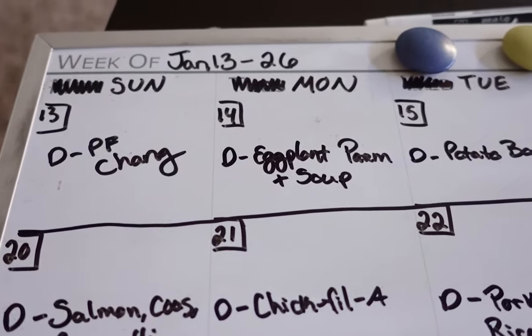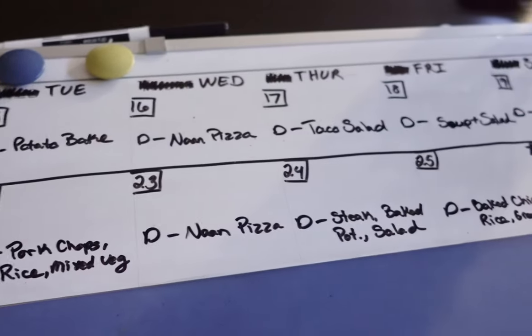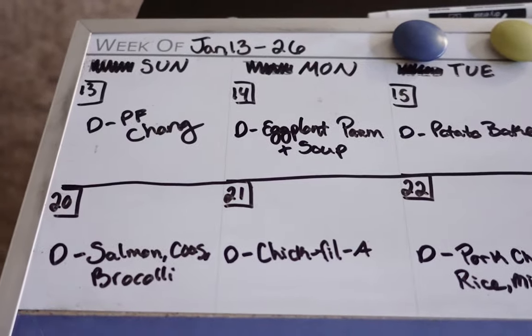My grocery shopping usually begins with a list. I never go grocery shopping without one. The first thing I do is plan out what I'm going to buy. On this cool whiteboard I keep in my kitchen, I have everything I'm going to eat for the week — basically meal planning. I used to just go to the grocery store and pick up anything I wanted, like when I was hungry, and you never should go to the grocery store hungry. Seriously, it killed my budget.